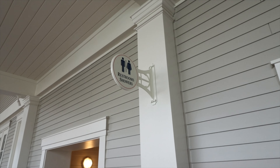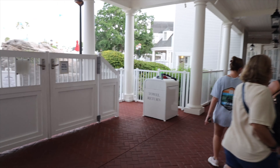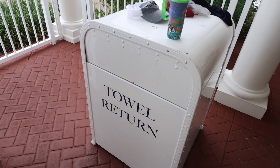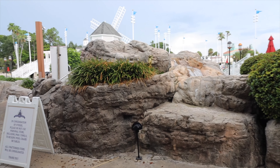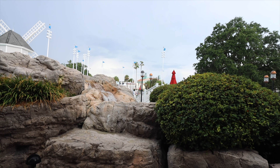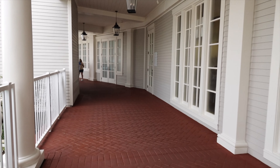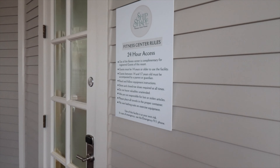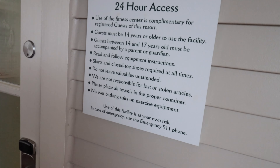Pool restrooms and showers — they do have showers at all their pools, which is one thing I like about Disney. So if you need to wash off after a long day at the pool, you definitely can. Pool hours are 10 a.m. to 11 p.m. This is the gym and spa area. The fitness center has 24-hour access when you have a room key — it's called Ship Shape. There's massage, salon, and fitness available.